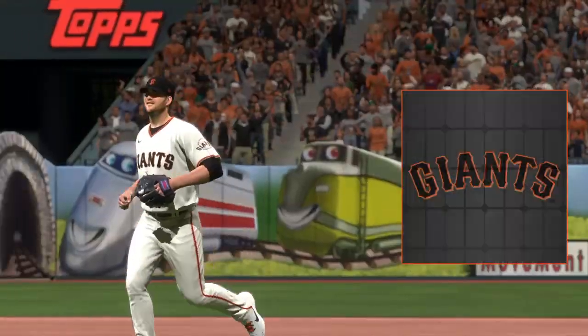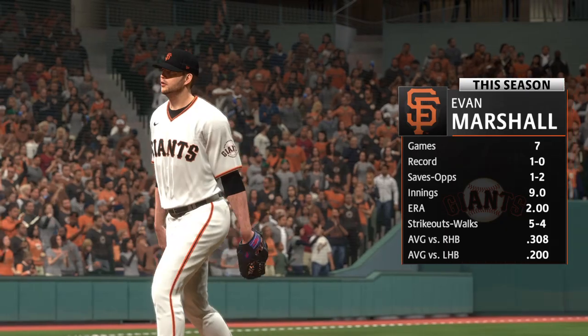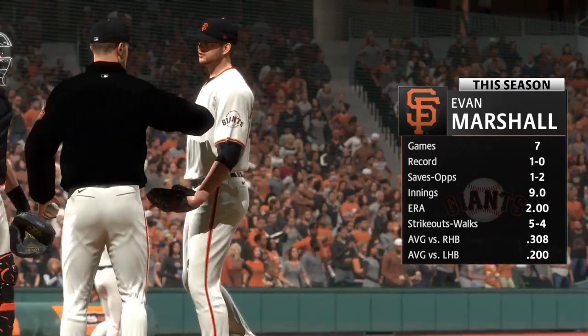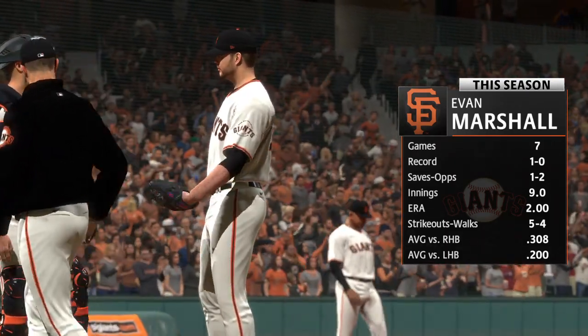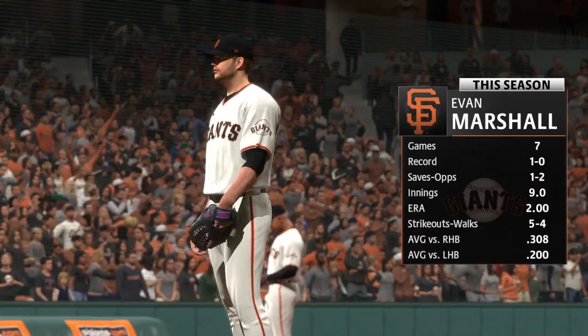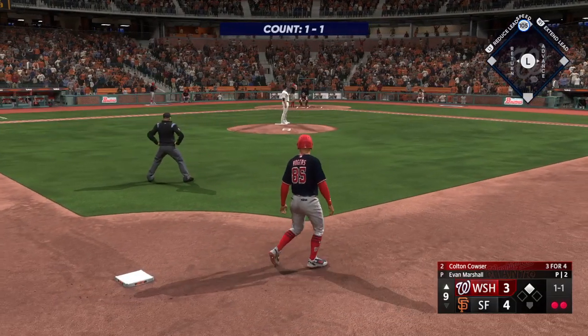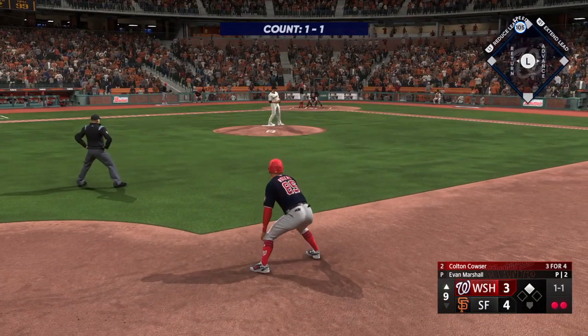Evan Marshall takes over on the mound and he'll work on holding this lead. Number 43, Evan Marshall. Now the number two hitter, Colton Couser, trying to deliver as the hero.